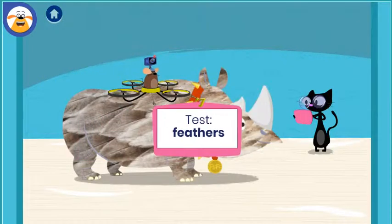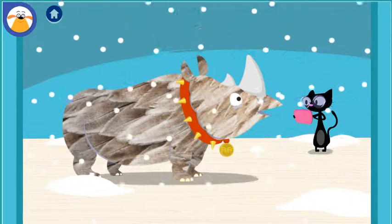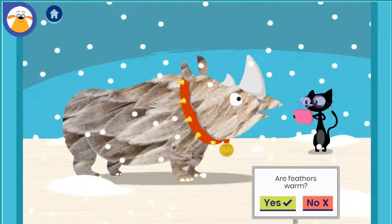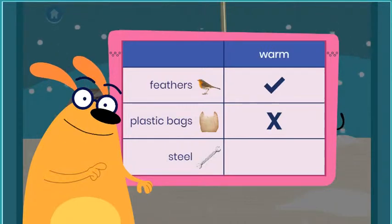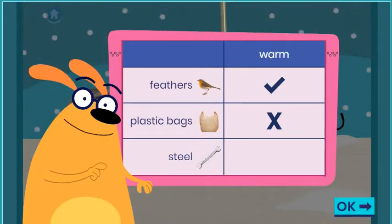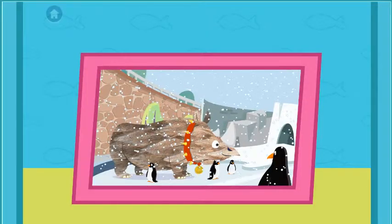What do you predict will happen when you test this material? Are feathers warm? Tap the button to write down or document what happened. You found out that feathers are warm. You kept trying until you got it right. Awesome! You were a big help! You found out that feathers are warm.